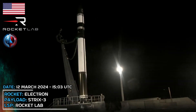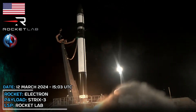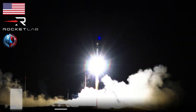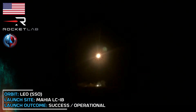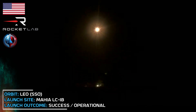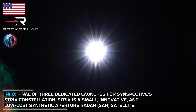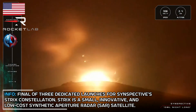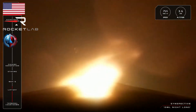T-minus 10, 9, 8, 7, 6, 5, 4, 3, 2, 1. And we have liftoff. Our 45th Electron is now in the air, having successfully lifted off the pad at Launch Complex 1, carrying Spectre's STRIX-3 satellite. It's on its way to space.